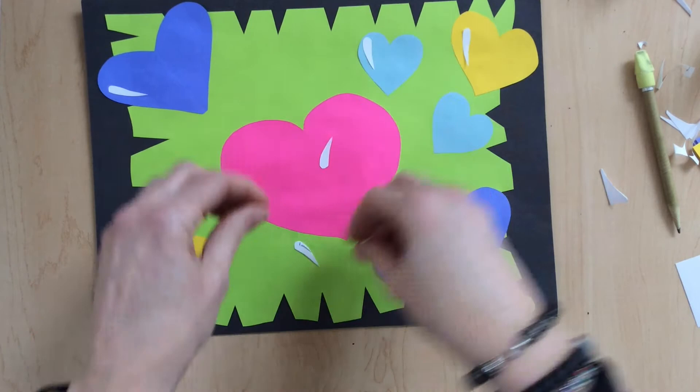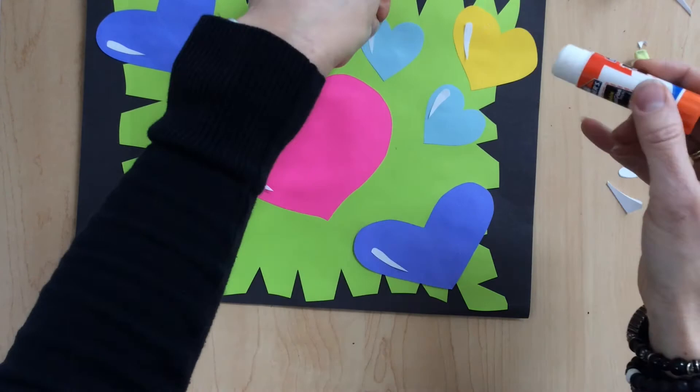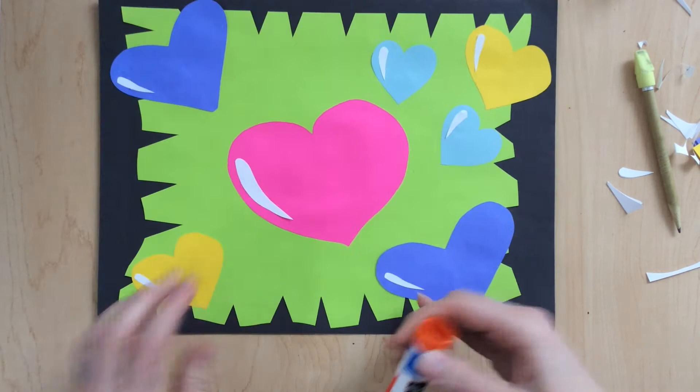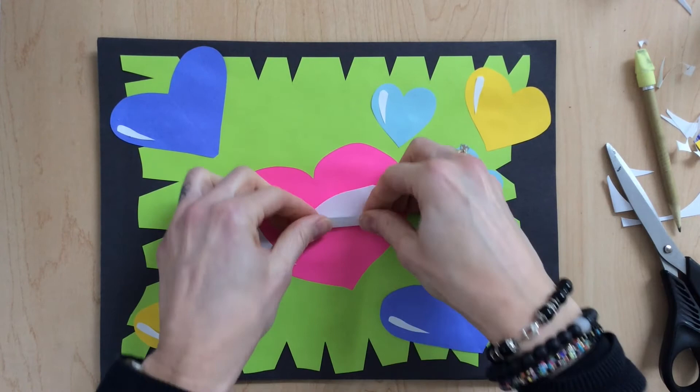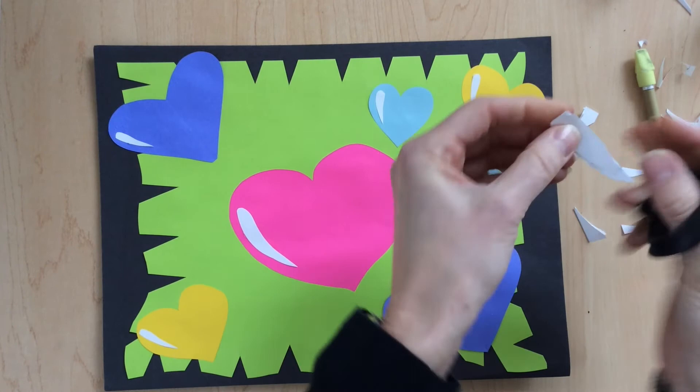Now I'm going to glue those highlights down. Because they're so small, I find it easier to put the glue on the heart shape and then stick the little highlight into the heart glue, but you can do it whichever way you prefer. Next, I'm going to add some accents. An accent is just something that adds a little extra variety and breaks up the monotony. I got some of these ideas from looking at Burton Morris artwork. I'm going to add a couple of white lines around my hearts, almost like they're shooting out of or coming from my heart. You can decide where you want to put yours.